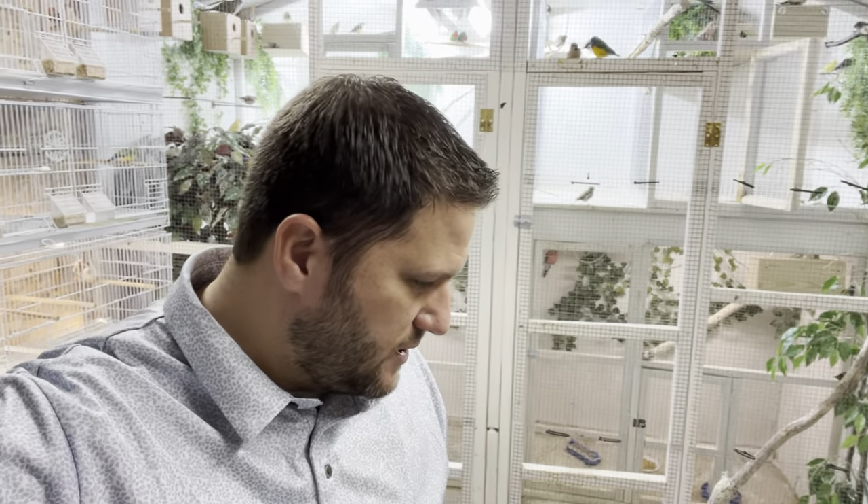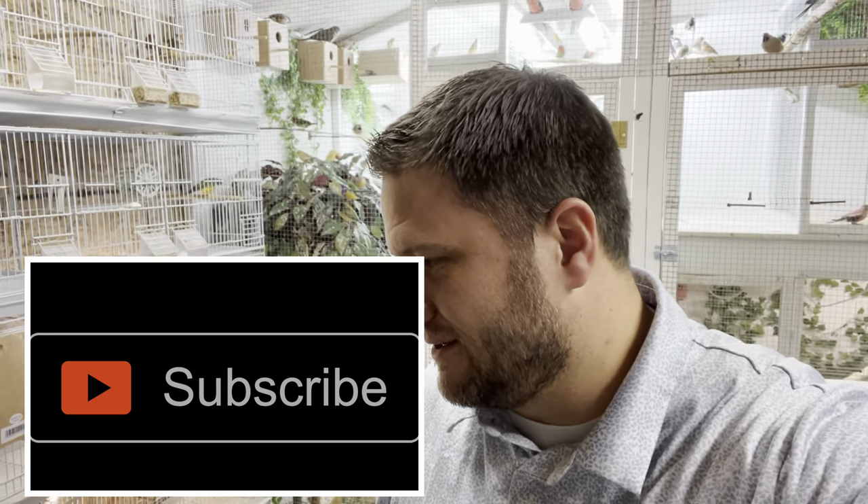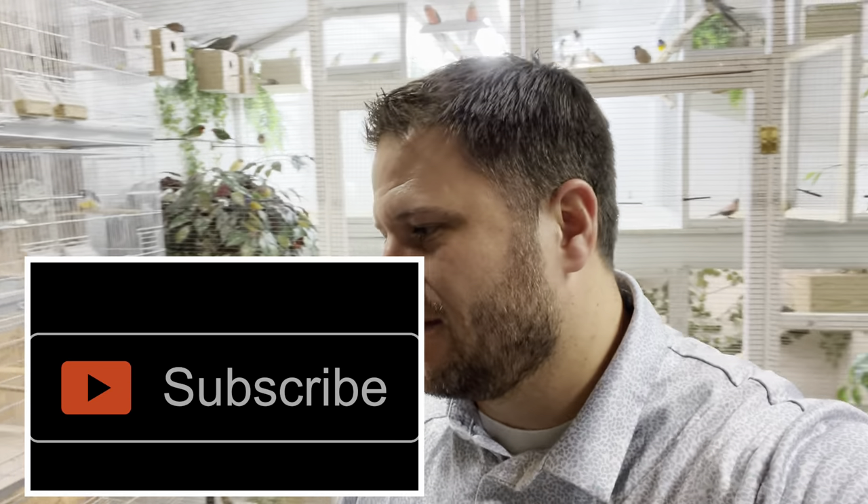Hopefully everyone is enjoying the holidays wherever you're at in the world, and hopefully your birdies enjoy the holidays as well — maybe get a little treat or present from you guys. If you're brand new to the channel, my name is Chris, known as Bird Nerd. We cover everything birds here — how to breed them, how to house them, how to sell them, health tips, and how to learn more about birds. If you're new, go ahead and click that subscribe button and join the Bird Nerd family.